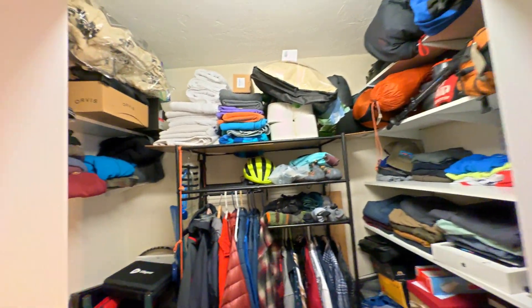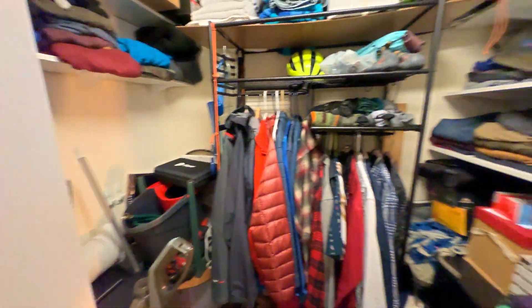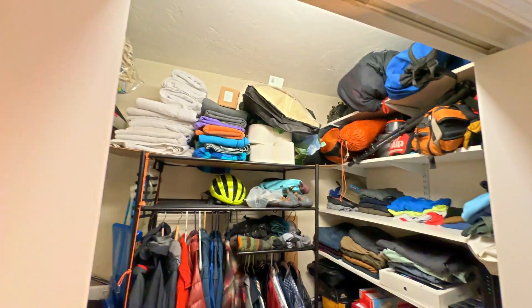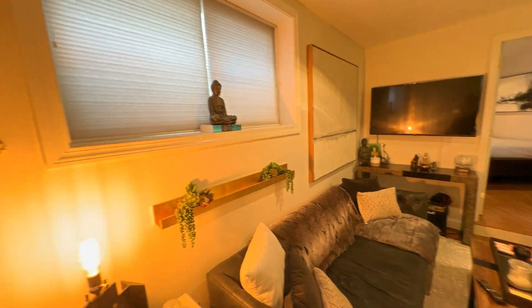Very large closet here. An owner in the past actually had this into a little interior office. But obviously it's a closet — it was actually big enough and functional enough to be used like a little office.